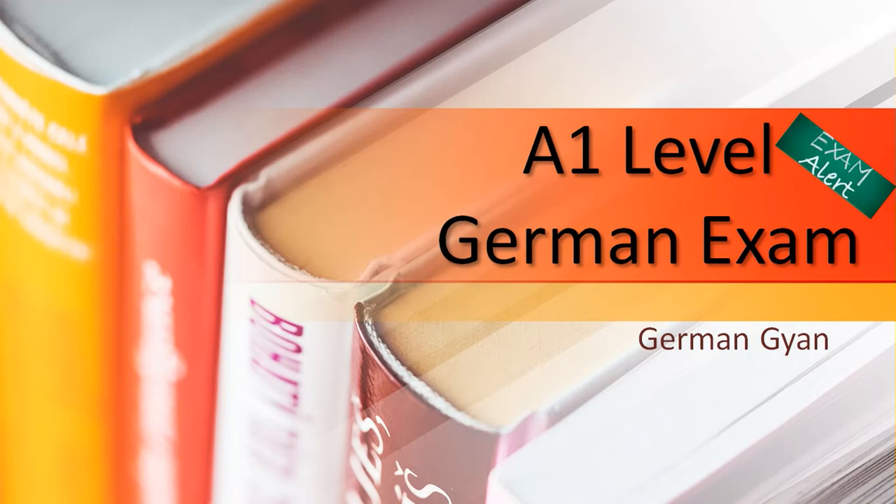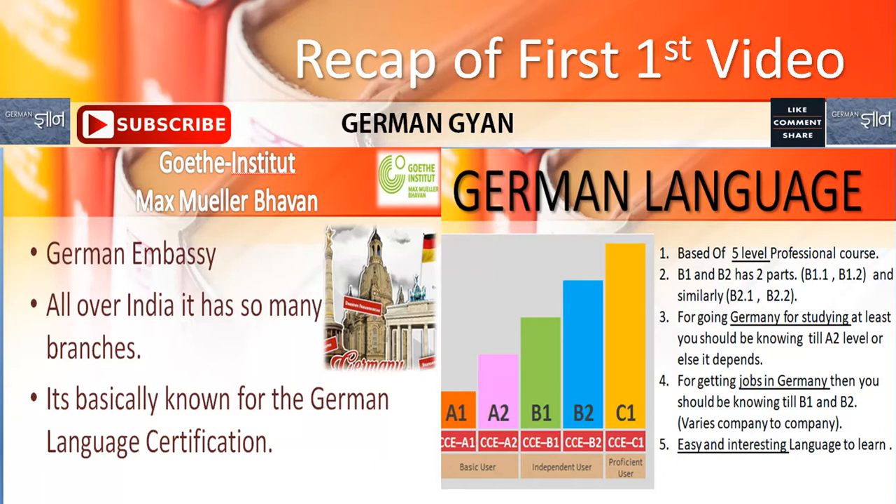Now let's recap Part 1 of this video. On one side I have written what is Max Müller-Bhauer, and on the second side I have written what is German Girl, the basic levels, and all the details. Please go and watch my Part 1 video of the A1 level German exam — the link is in the description box.